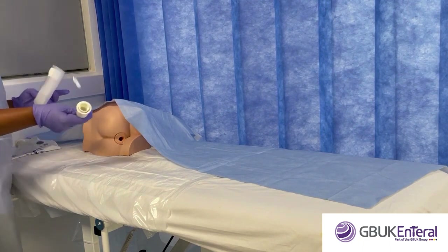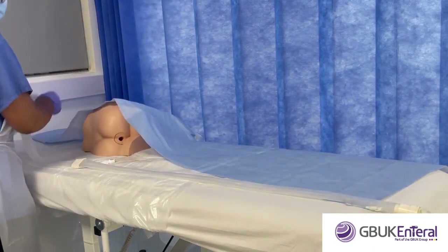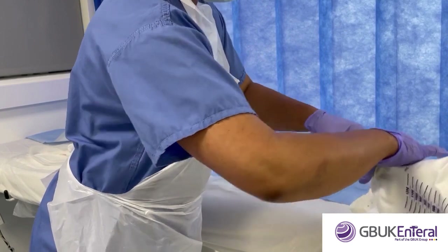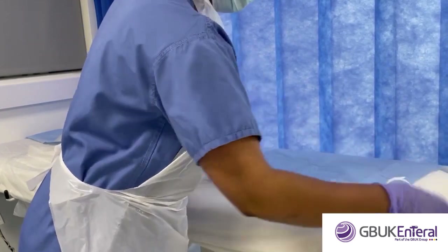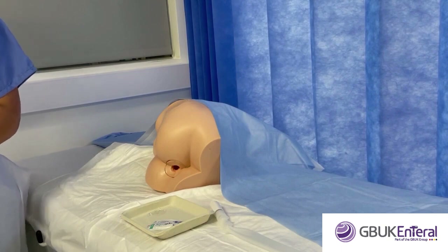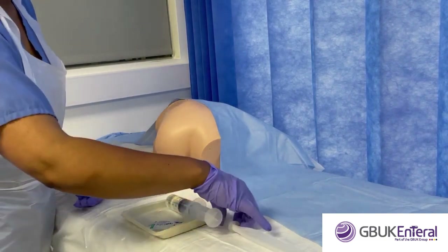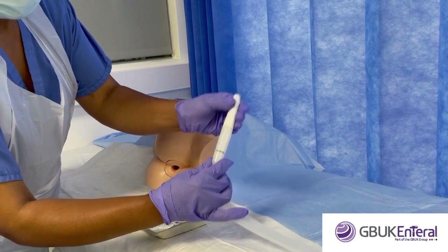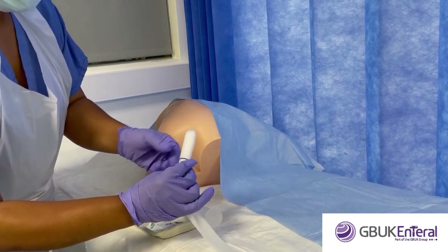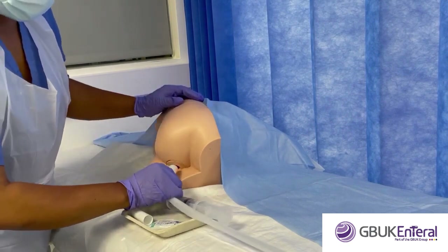Remove all items from the packaging. Unravel the catheter along the length of the bed and connect it to the collection bag. Pre-fill the syringe with 45 millilitres of water. Remove the protective sheath from the applicator — this is very important. Generously lubricate the applicator. The applicator houses the balloon for easier, more comfortable insertion.